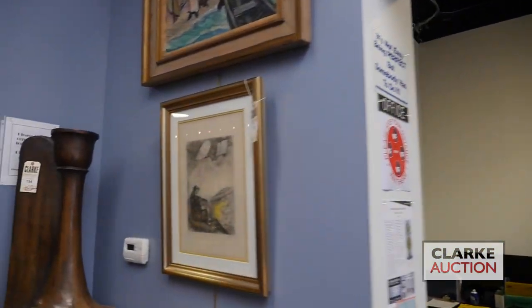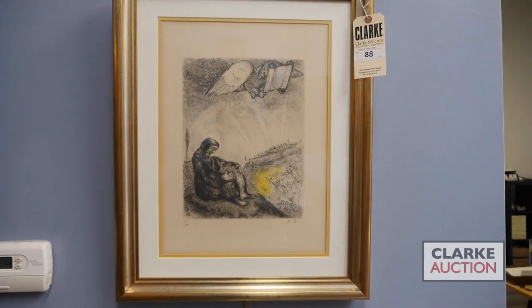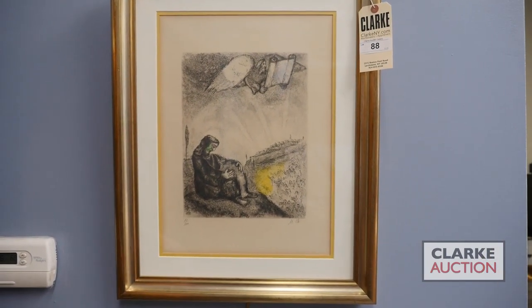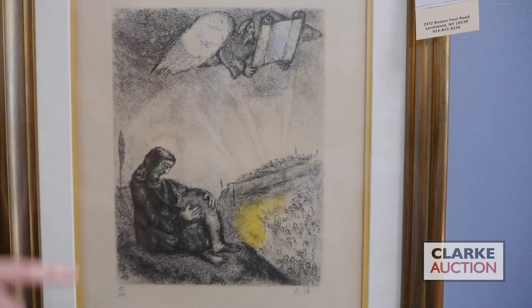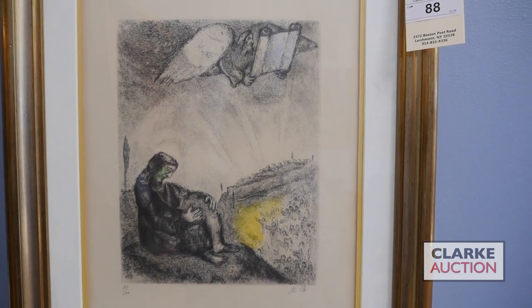Popping to the other side of the office, we've got a nice etching by Marc Chagall titled 'Prophecy over Jerusalem,' coming from a collection down in Queens — number 82 from an edition of a hundred. It shows Chagall handling biblical subject matter, being sold with a fifteen to twenty-five hundred dollar estimate.